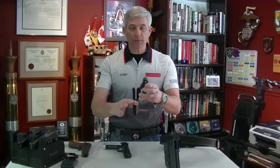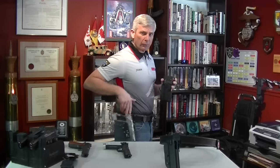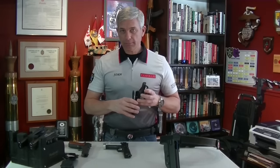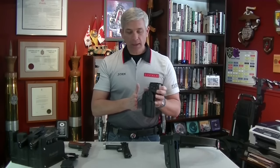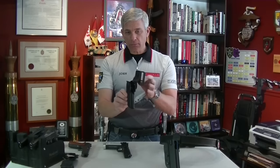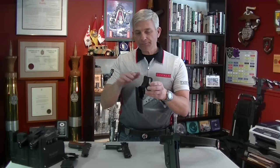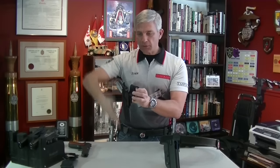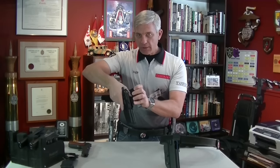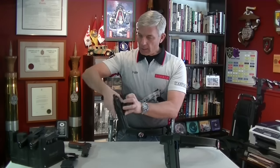This particular holster has some adjustability, which is one of the big differences between a competition holster and a regular everyday range holster. With this Blade Tech you can adjust the angle of the holster forward or backwards. It also has a drop-down holster attachment, meaning the holster is dropped down rather than sitting high at your waist. It's also canted outwards slightly, making it easier to draw — there's room for your thumb to come down between the belt and the pistol.